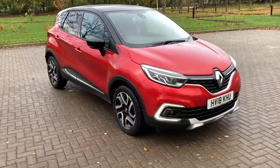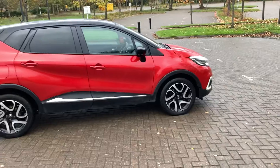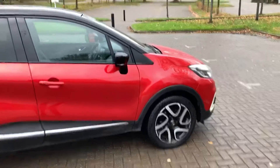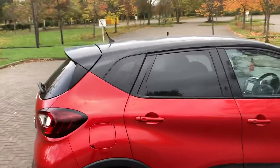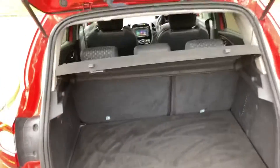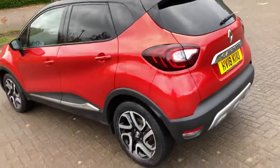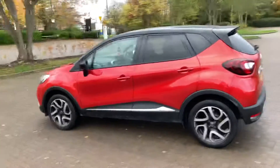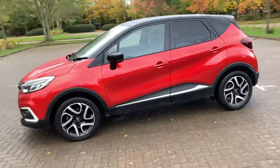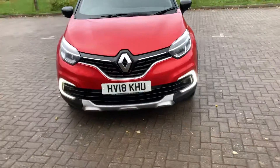18 reg Renault Captur, it's a 1.5 diesel and it's the Dynamic Nav. It's got 17-inch two-tone alloy wheels, rear privacy windows, black roof, red car, and rear parking sensors. The parcel shelf is there, and a bit of daytime running lights at the bottom of the bumper there.